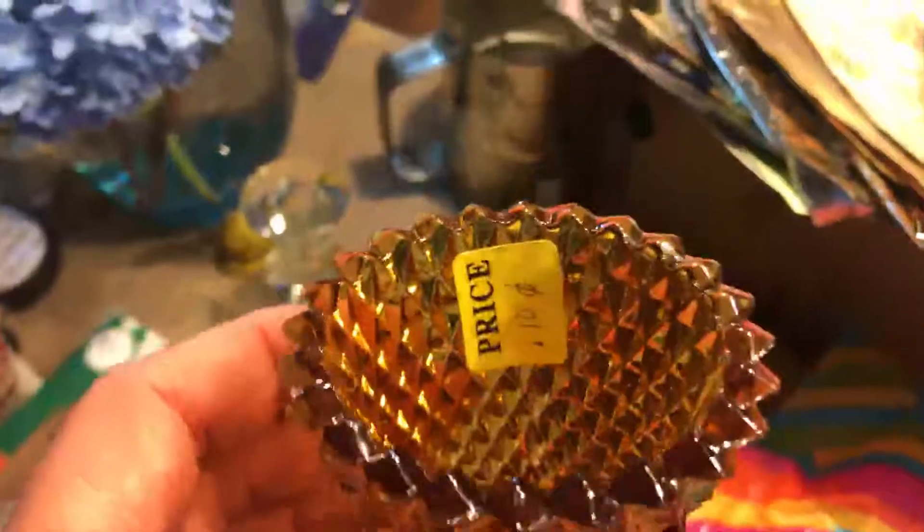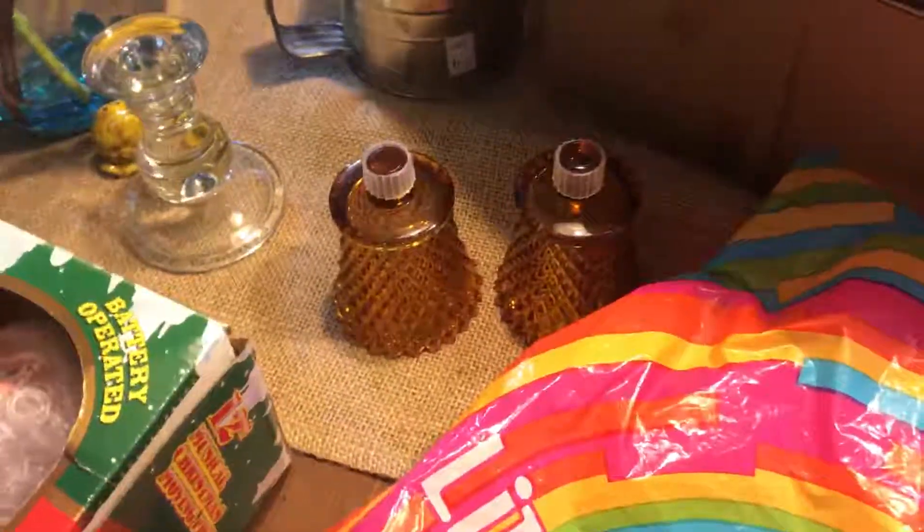At the same sale at the center, I got these Home Interior votive glass diamond-cut candle holders. They were 10 cents a piece in the amber color.